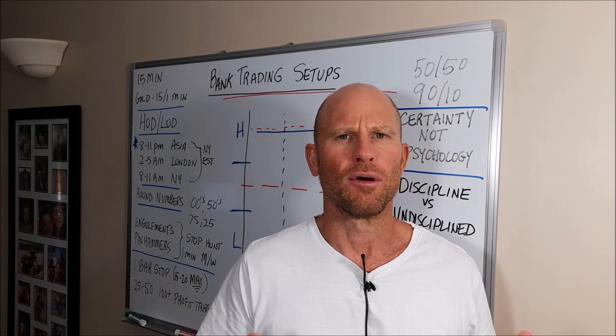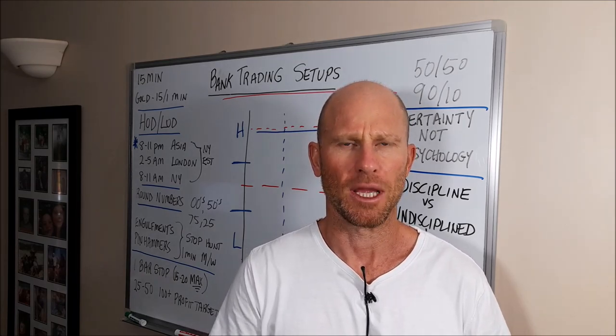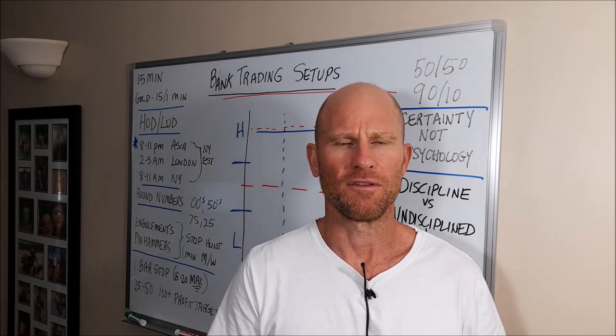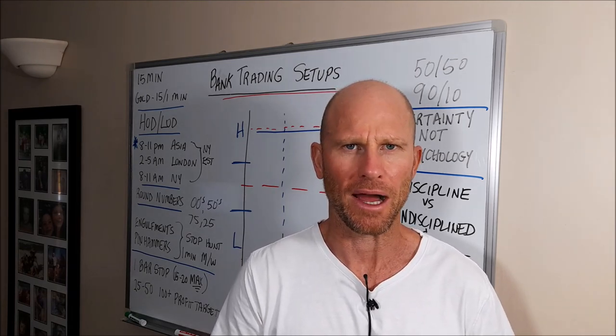Today we're going to be talking about some of the bank trading setups, my best playbook setups, and we're going to review our simple process looking at gold, the euro and the pound.